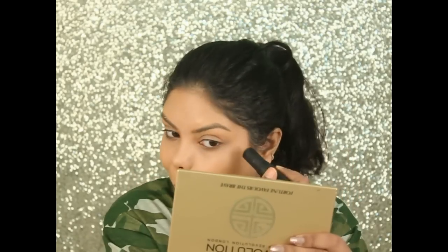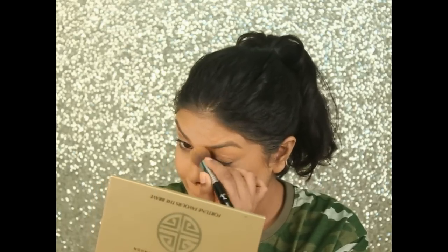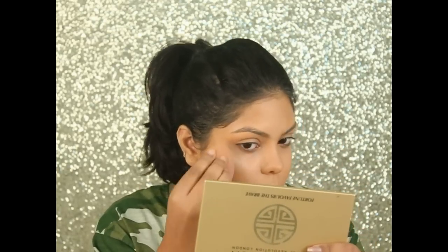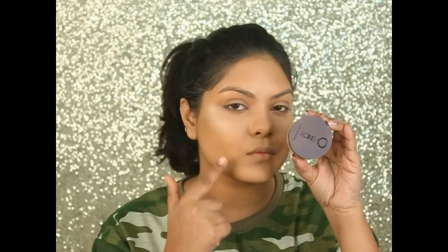I'm using the Nika Skin Genius foundation stick in number 07 to contour my cheeks. Then using the Glam Girls Cosmetics highlighter for my liquid highlight, applying it with my Beauty Blender — this one is by Forever 21. Now using the Oriflame The One loose powder for baking.